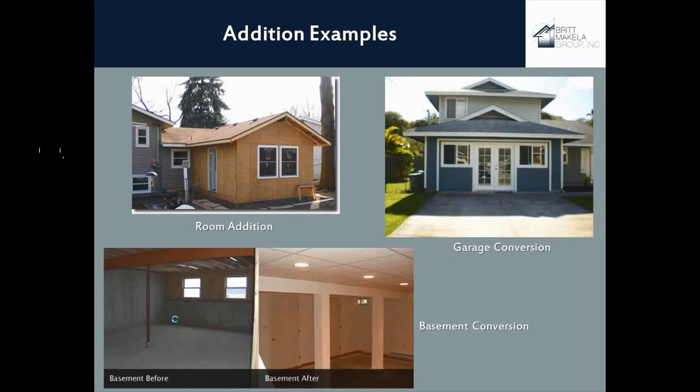The last example is converting a previously unconditioned basement into a conditioned basement. If you buy a house with an unfinished, unconditioned basement with no ductwork going down there, it's truly unconditioned space. If you now condition that space, you would have to comply with the energy code — your basement walls would have to comply, the insulation and glazing would have to comply, and you'd have to do air sealing to meet energy code requirements.